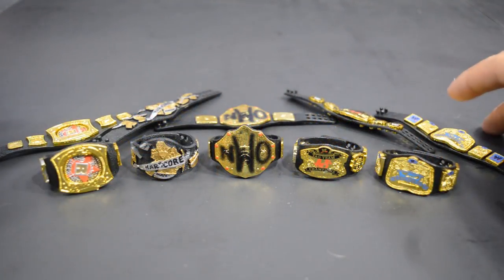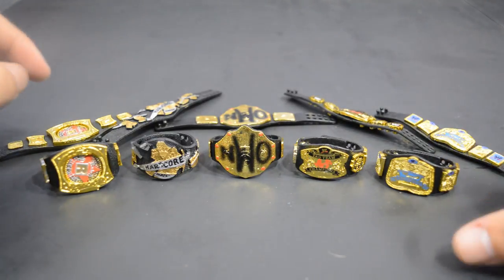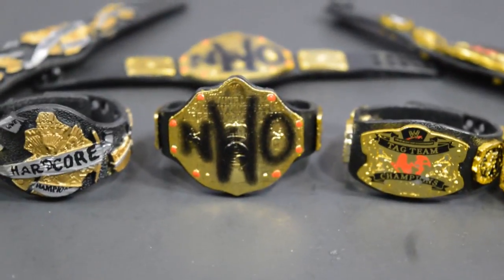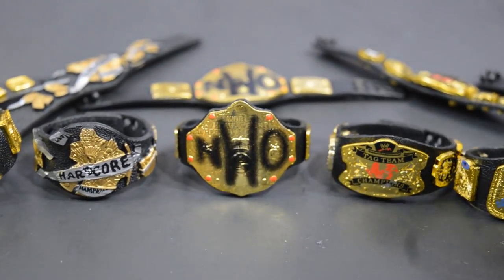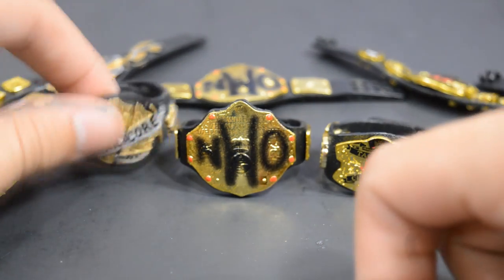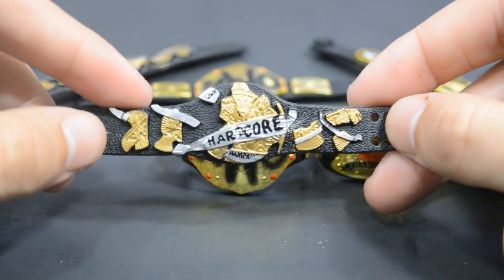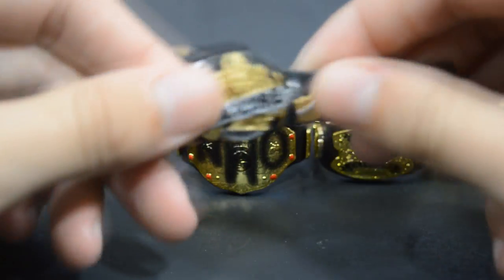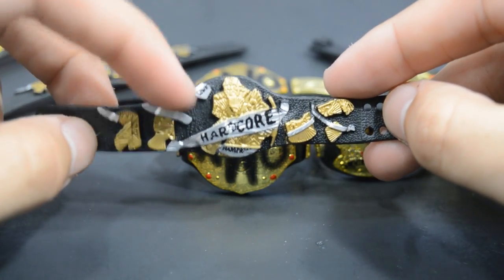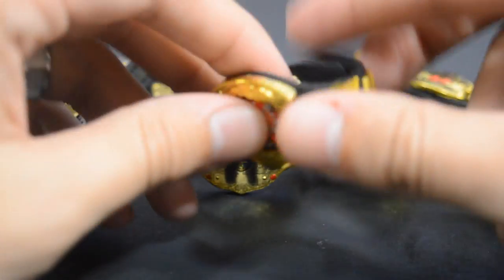Here we have the title belts out of the packaging, and I think these look a lot better than the originals. I'm really digging the new gold paint on these title belts — it looks much better. The only belt that is not plated is the Hardcore Championship; it's more of a molded rubber with painted details, and it is missing some details which I'll cover in a minute.